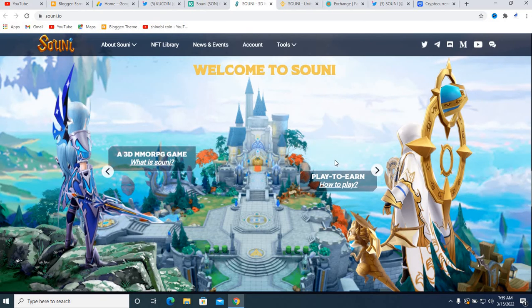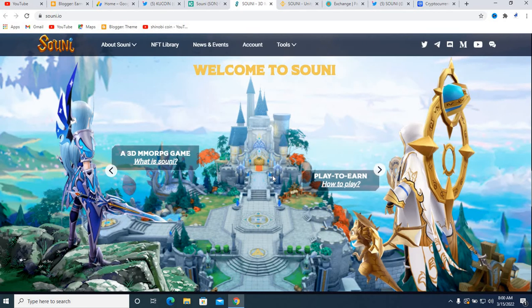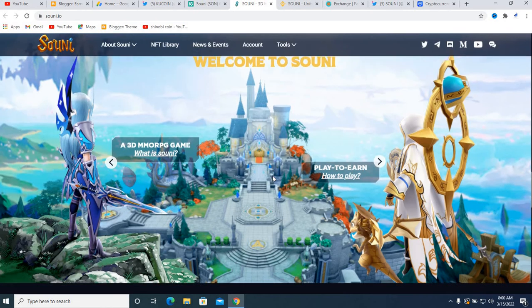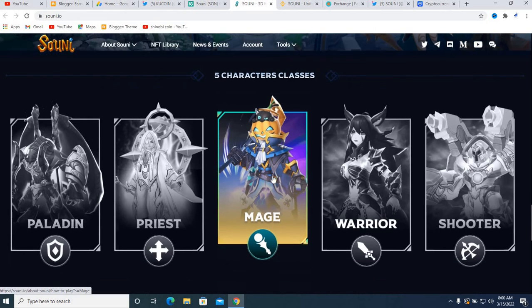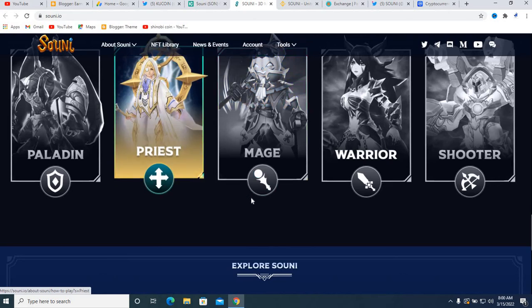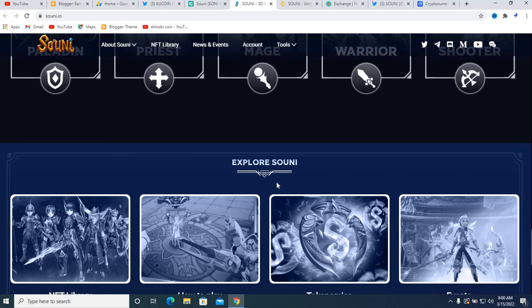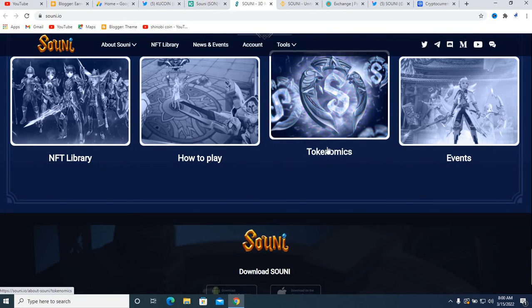Welcome to Suny — this is a 3D MMORPG game. Suny is a play-to-earn game, and I will show you in the next video how to play it step by step. There are five character classes: Paladin, Parasite, Omega, Maggie, and Warrior Shooter. You will obtain different types of NFTs and be able to follow different types of characters. You can also study about exploring Suny for more detail.